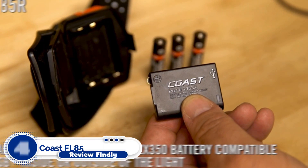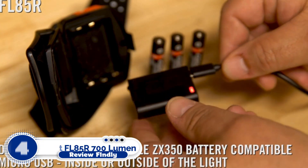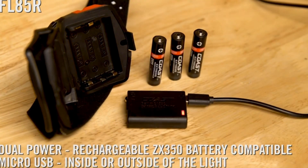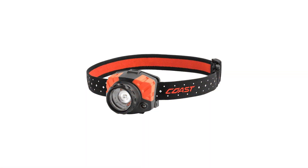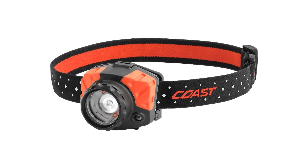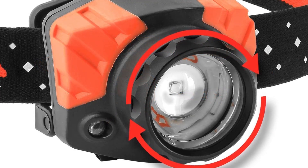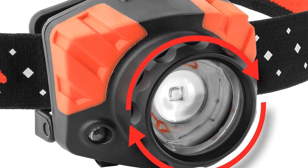Number 4: Coast FL85R 700 Lumen Headlamp. The Coast FL85R is another editor's choice for the best headlamp. What makes this burly beast of a lamp stand out? For starters, it has large buttons suited for men's hands that have difficulty with smaller ones, and it is much easier to operate when wearing gloves.